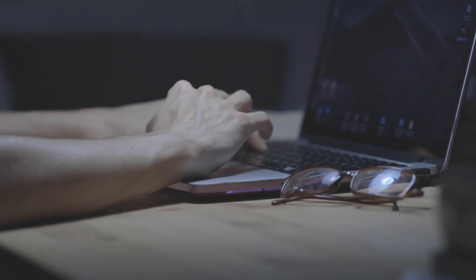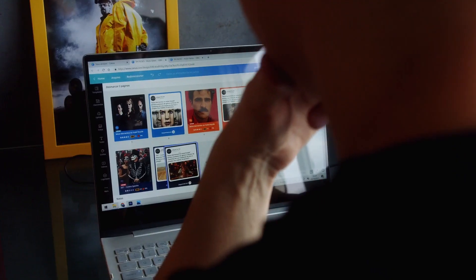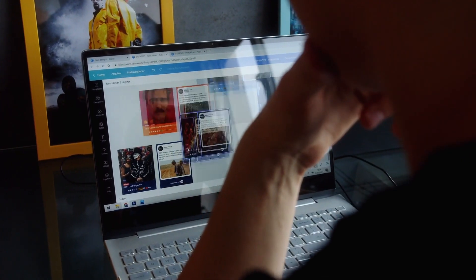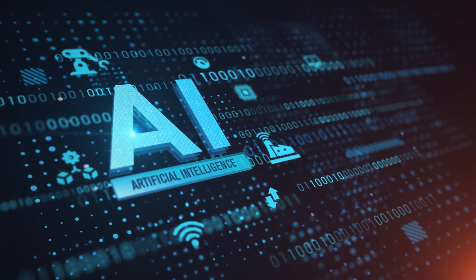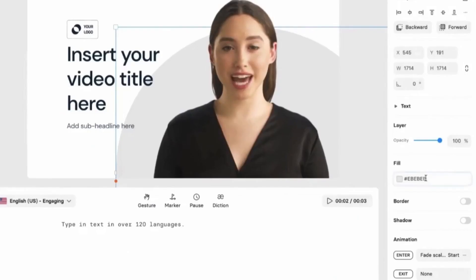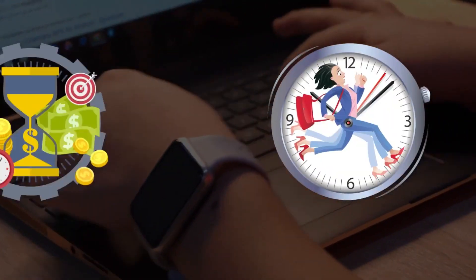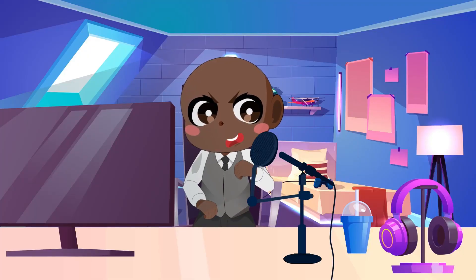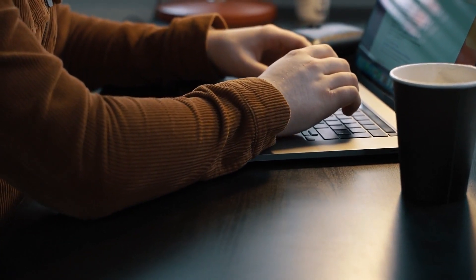Using the power of AI, creating faceless YouTube channels has become simple and inexpensive. This cutting-edge technology allows content creators to create realistic avatars that represent them on screen without revealing their faces. The AI handles the entire process, from creating the avatars to animating them to match the voice and mannerisms of the content creator. This game-changing technology saves time and resources while allowing content creators to engage with their audience while maintaining their privacy, as you will see in this video.